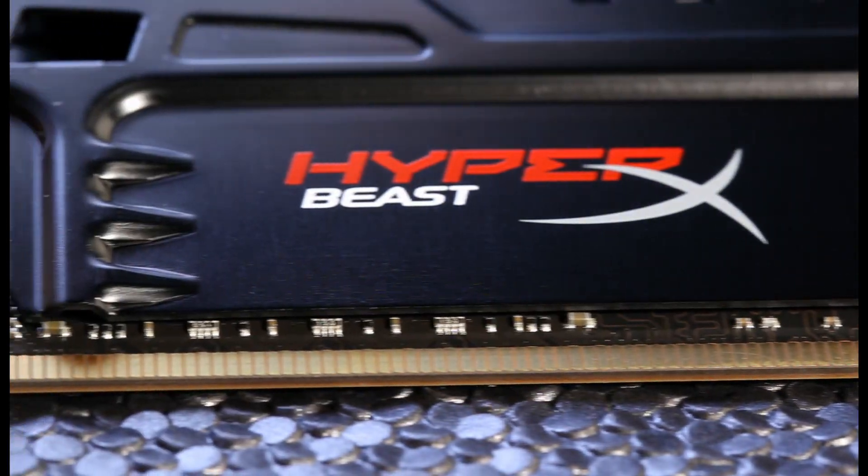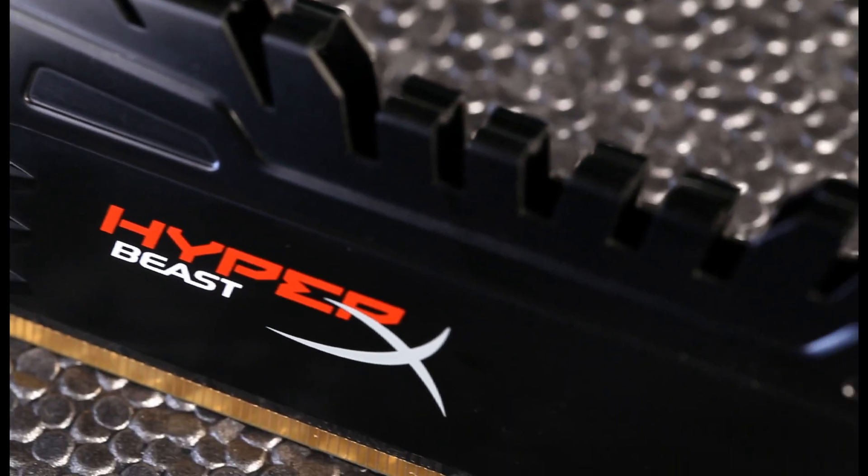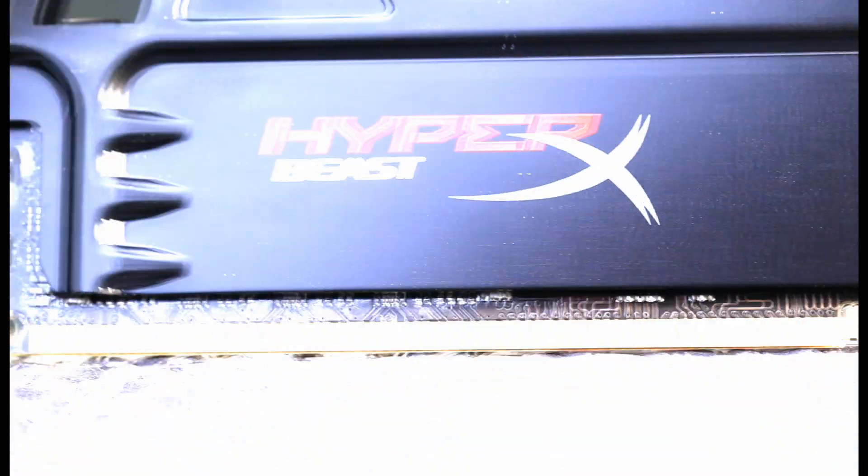The viciously aggressive beast, now with matching black PCB to meet the demands of HyperX fans like myself, features capacities up to 64 gigabytes. It's built to work with third and fourth generation Intel Core i5 and i7 processors, as well as the latest AMD performance and gaming processors.